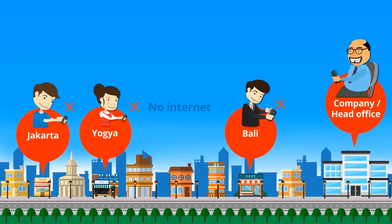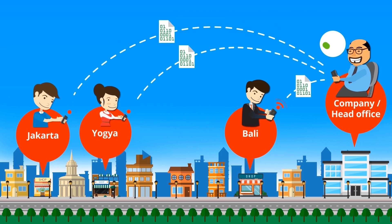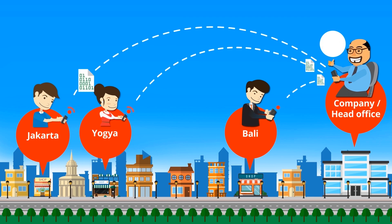If there is no internet connection, transactions are captured temporarily offline and synchronized automatically when the internet connection becomes available — hence, no business disruption.